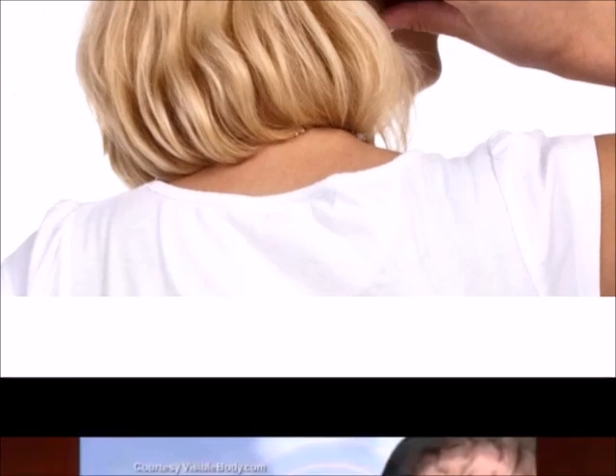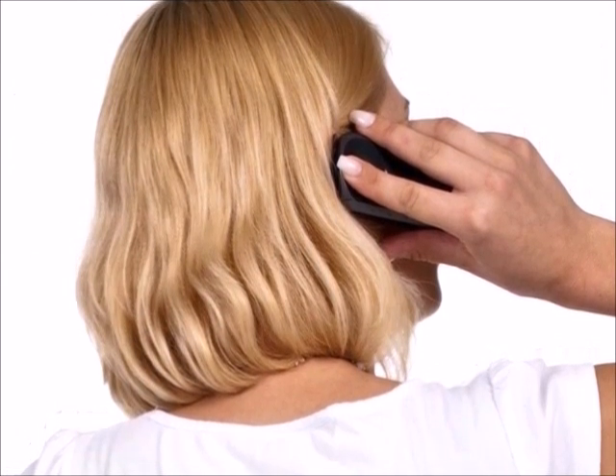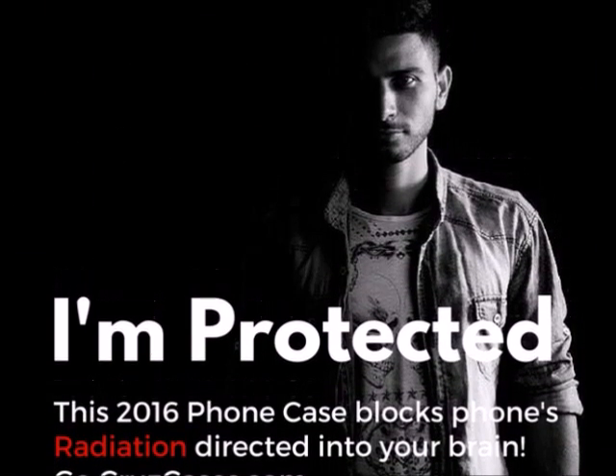I know you hear many such warnings about a number of products on the market, but this one you should not ignore. The mobile industry can only now give you the user manual warnings, or clearly they could face overwhelming legal battles. But you don't have to be at risk.